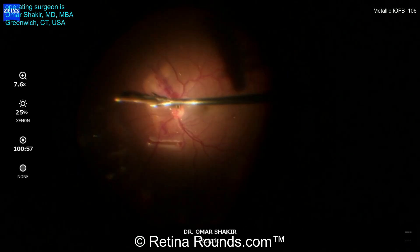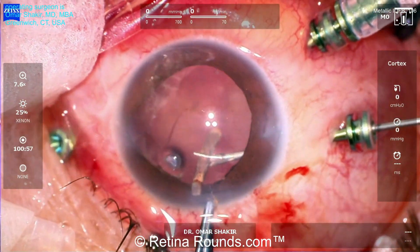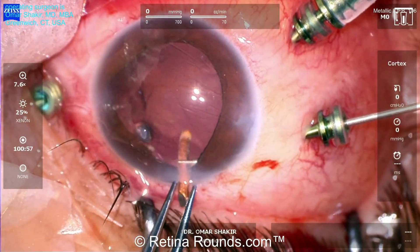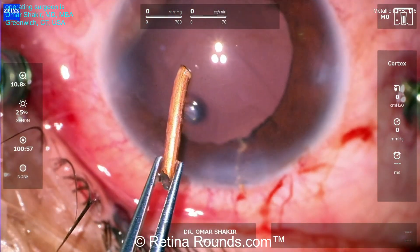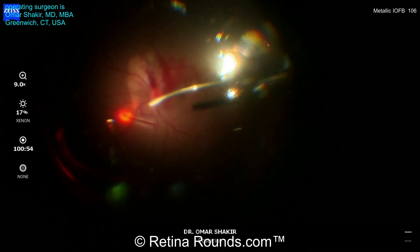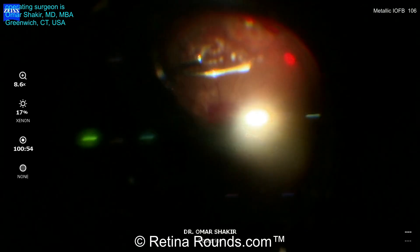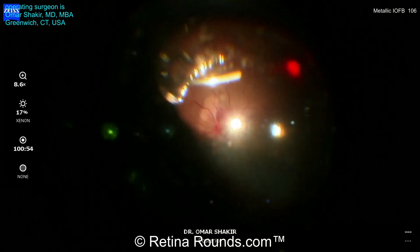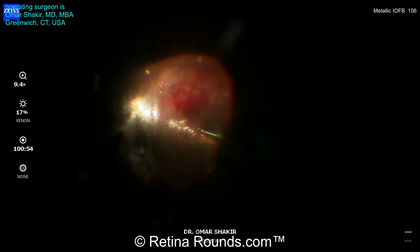The IOFB has come free from the peripheral vitreous, and using forceps expanded to accommodate it, the IOFB is grasped, brought into the anterior chamber, and delivered through the clear corneal wound with the assistance of forceps. Once the IOFB has been removed, Dr. Shakir applies laser around the area where the IOFB was embedded in the retina. Additional laser is applied inferiorly where the IOFB was lodged in the vitreous and unfortunately created a small retinal tear and a localized retinal detachment. Dr. Shakir has cleaned up the vitreous in this area and applied laser to barricade the retinal break and that localized detachment.